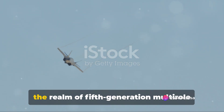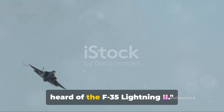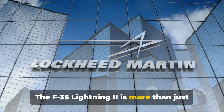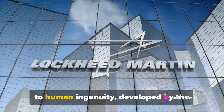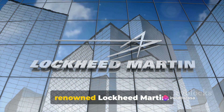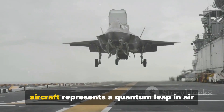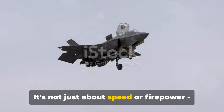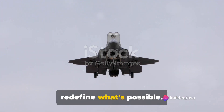Do you consider yourself well-versed in the realm of fifth-generation multi-role fighter aircrafts? If so, you've likely heard of the F-35 Lightning II. The F-35 Lightning II is more than just your everyday fighter jet — it's an emblem of innovation, a testament to human ingenuity, developed by the renowned Lockheed Martin. This fifth-generation multi-role fighter aircraft represents a quantum leap in air combat technology. It's not just about speed or firepower; it's about advanced capabilities that redefine what's possible.